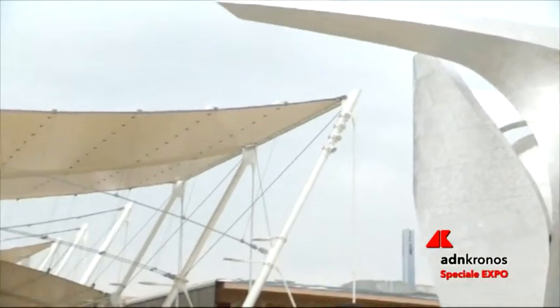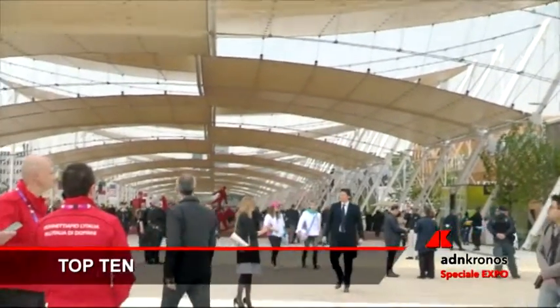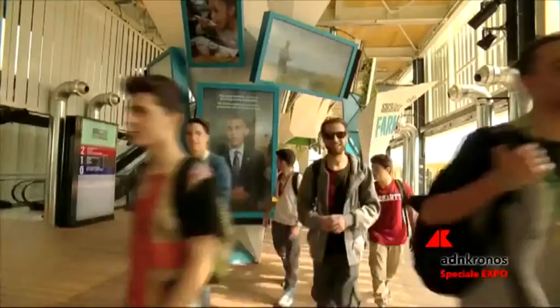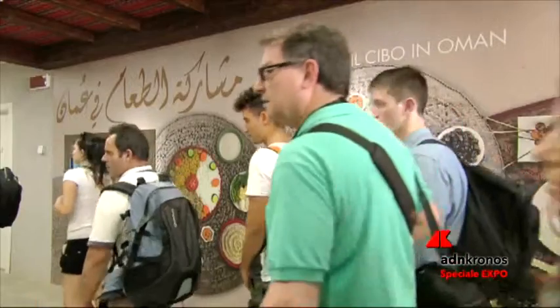Non è una gara, ma poco ci manca: terminare l'Expo freggiandosi del titolo di padiglione più visto. A guidare la classifica è un terzetto di tutto rispetto: gli Stati Uniti, che hanno sfondato il tetto dei 3 milioni di visitatori, e poi Oman e Qatar, che hanno superato quota 2 milioni.